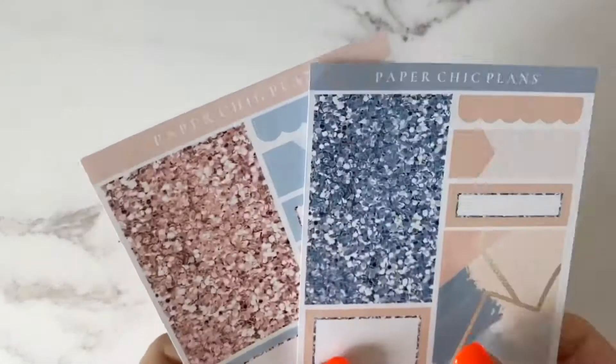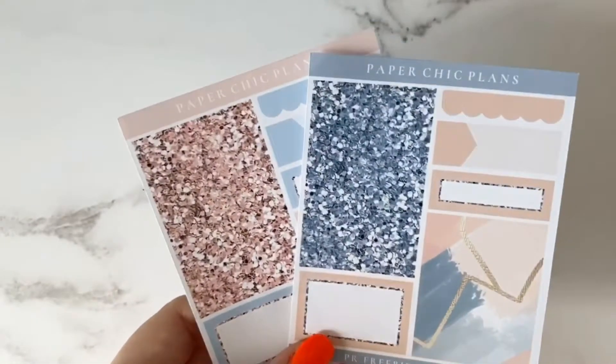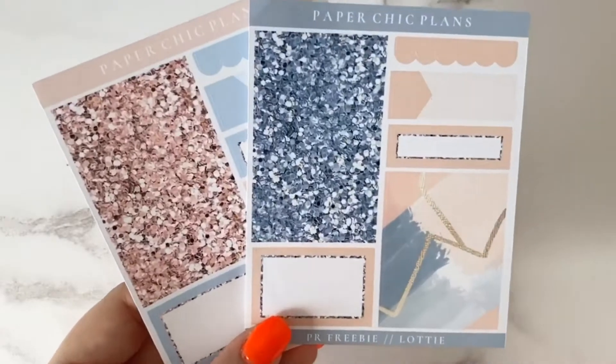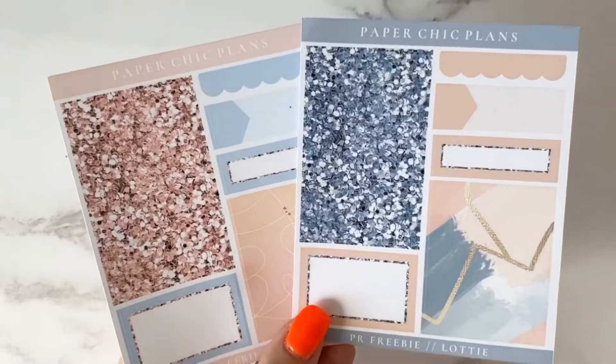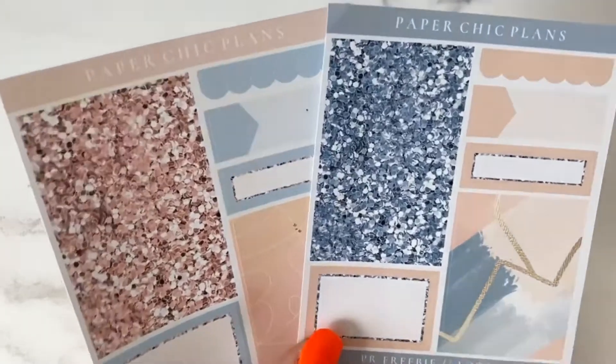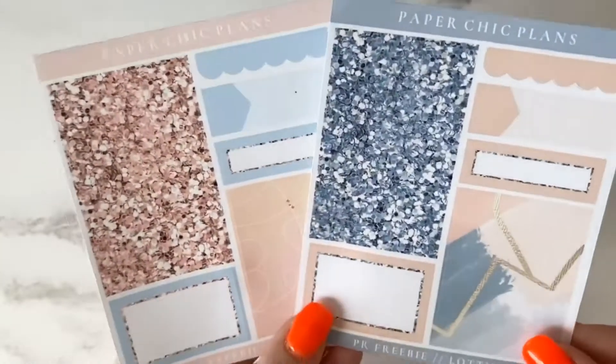Now onto Paper Sheet Plans. I did two orders and used both of the PR girls' codes, which I'll leave below. The freebies are super generous because there are lots and lots of stickers. They're really pretty and I really like the colour palette, so they're very usable.